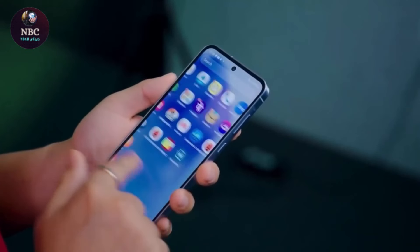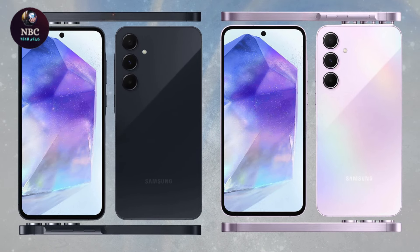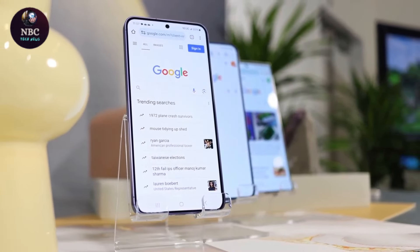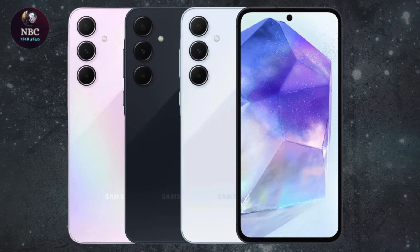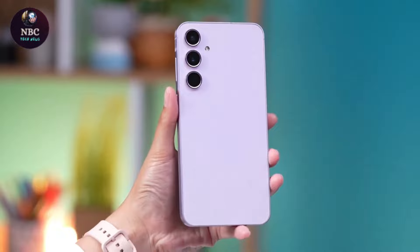The larger display, measuring 6.6 inches compared to the A54 5G's 6.4 inches, provides a more immersive experience. Despite the increase in size, the A55 5G maintains a full HD Plus resolution and a 120 Hz refresh rate, delivering sharp visuals and smooth scrolling.